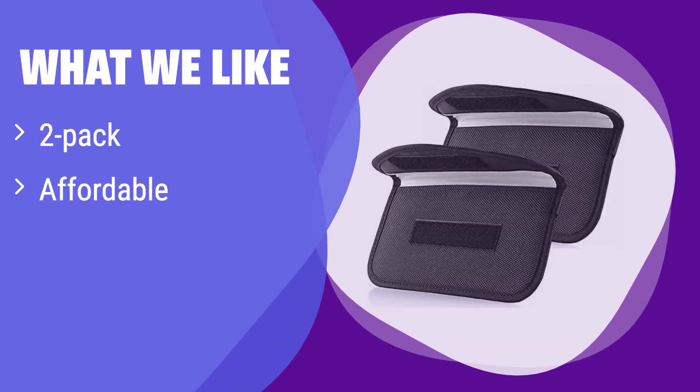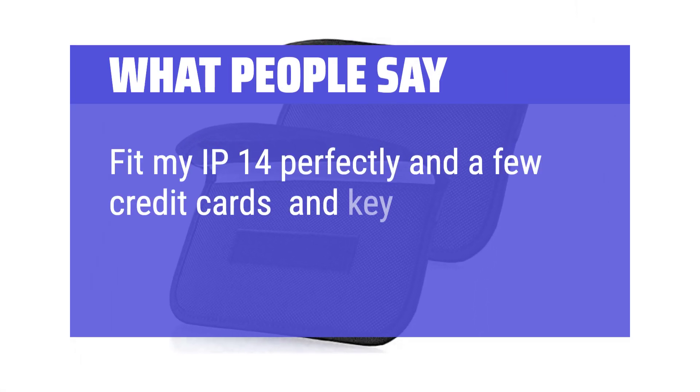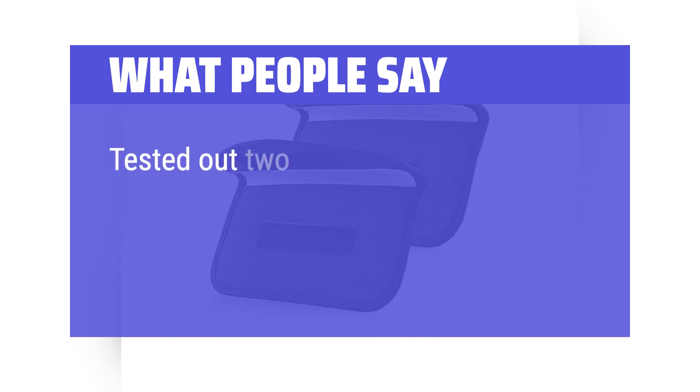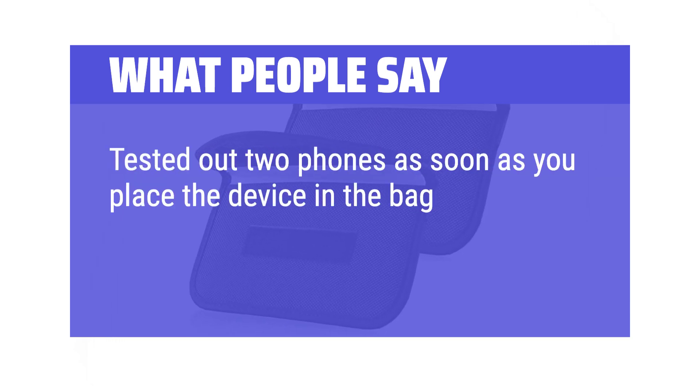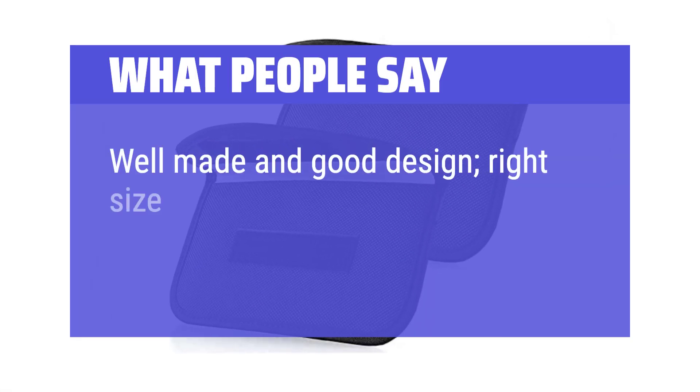What we like: You get 2 bags for the price of 1, making it an economical choice. It's particularly good at blocking RFID signals from credit cards and other smart cards. If you're on a budget and need protection for multiple items, this is a smart buy. What people say: Fit my iPhone 14 perfectly along with a few credit cards and key fobs. Tested with 2 phones — as soon as you place the device in the bag, the Wi-Fi drops off, and if you try to call the phone it will just go to voicemail. Well made, good design, right size.